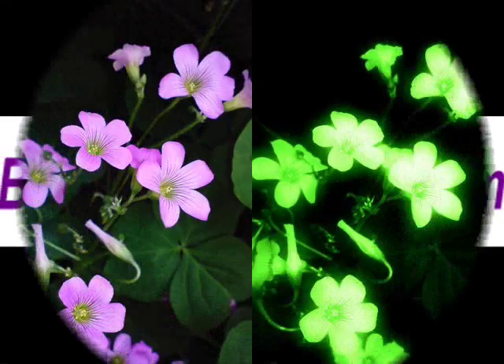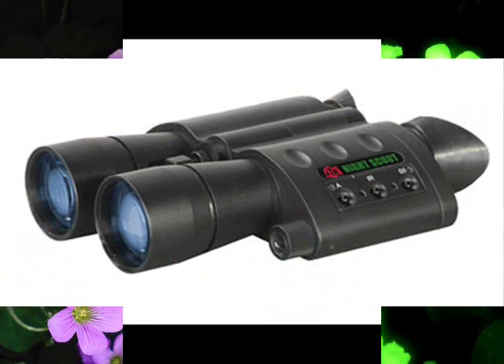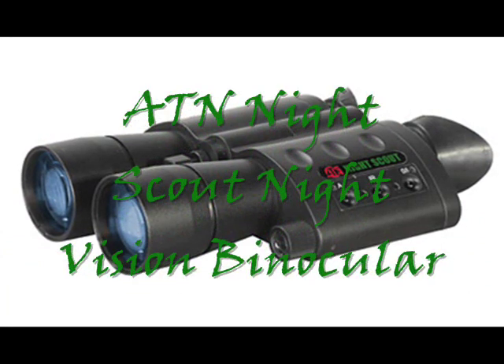If you want the best technologically advanced pair of night vision binoculars available, look no further. We present you with the ATN Night Scout Smart Binoculars.